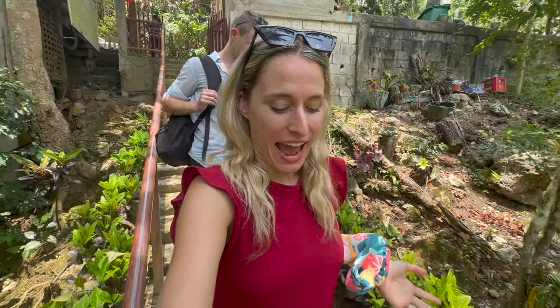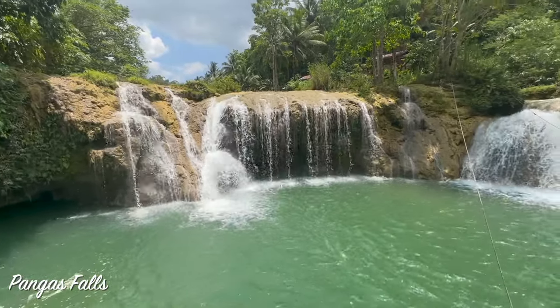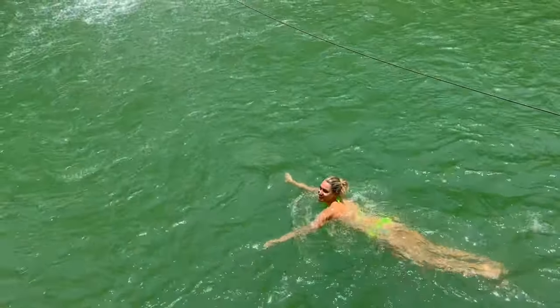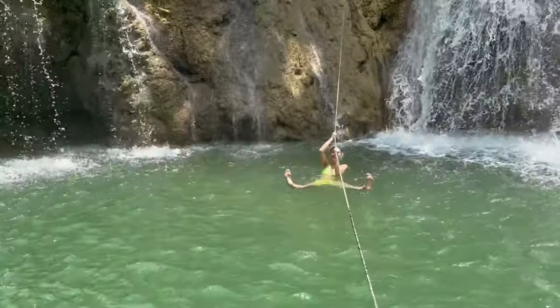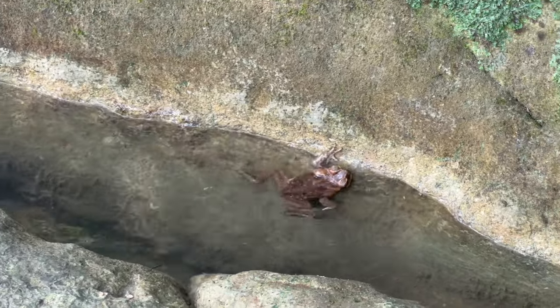The second stop of today are the Pangas waterfalls. I can't wait to get in because the heat here is incredible. This waterfall is awesome for just chilling and swimming. Some of the parts are quite deep so you can really enjoy your swim, and it is not busy at all, which is the best thing.